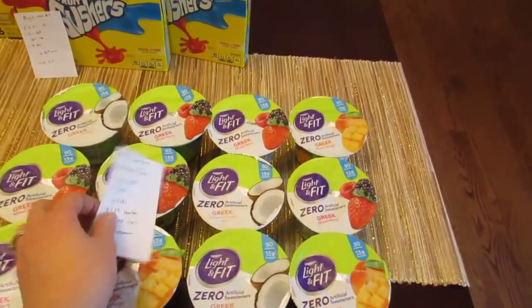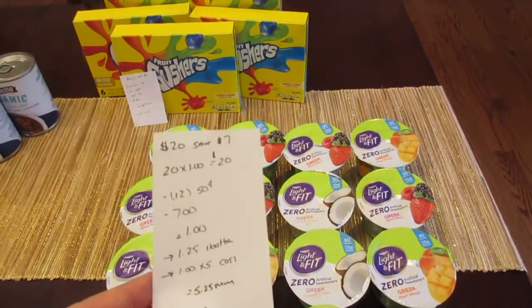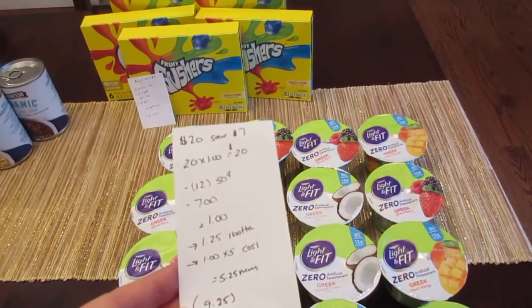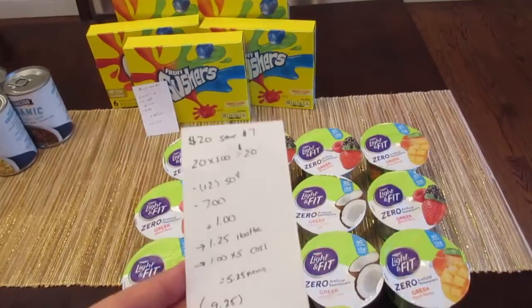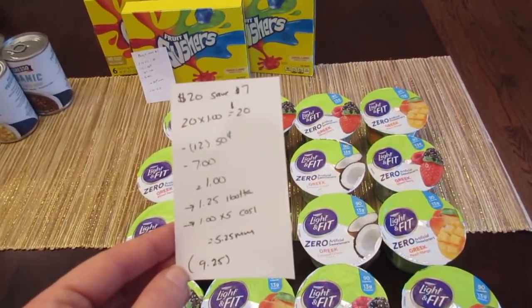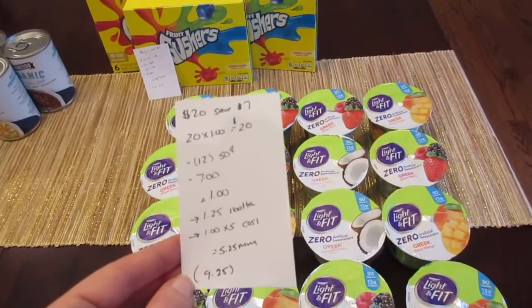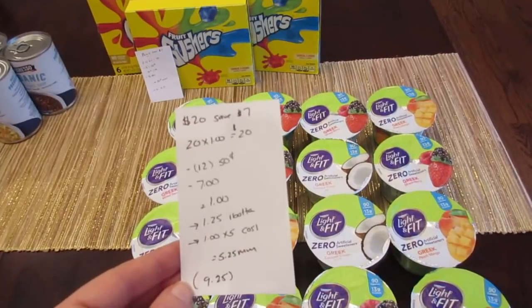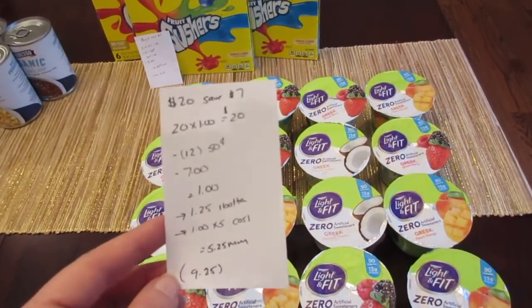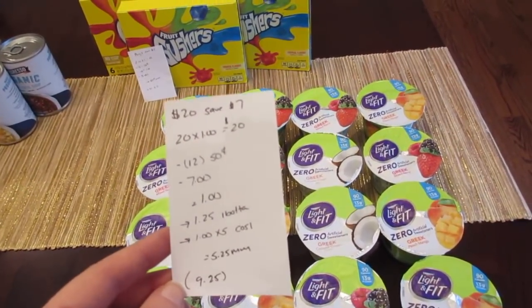The final deal is on the Dannon Light & Fit Zero variety of Greek yogurt. The deal is: spend $10 save $3, spend $15 save $5, spend $20 save $7. I went with the $20 tier. I only had 12 of the $0.50 coupons from coupons.com — technically you can use up to 16, and Stop & Shop does allow up to 16 of the same coupon. So 20 of them would be $20, and all 12 of my $0.50 coupons did double.